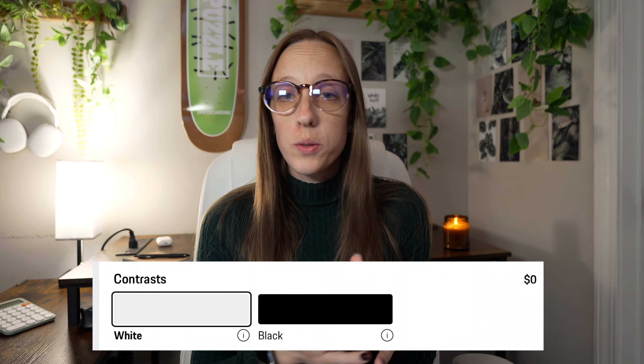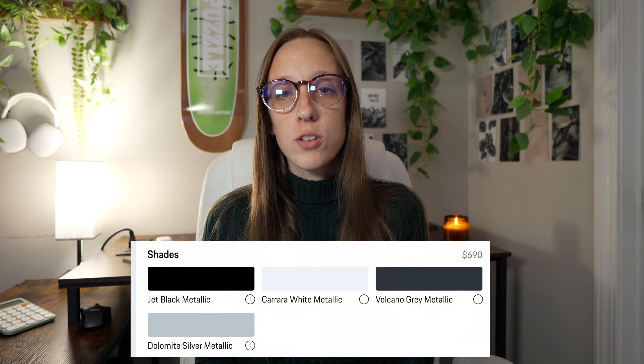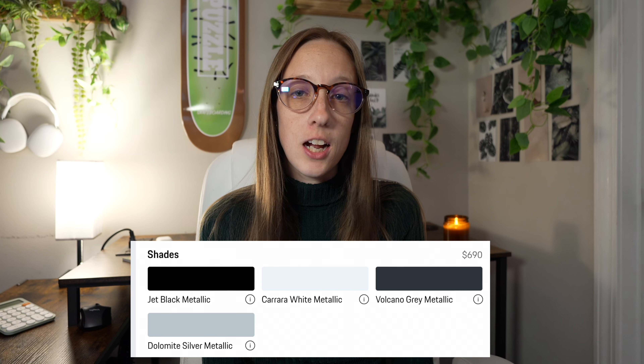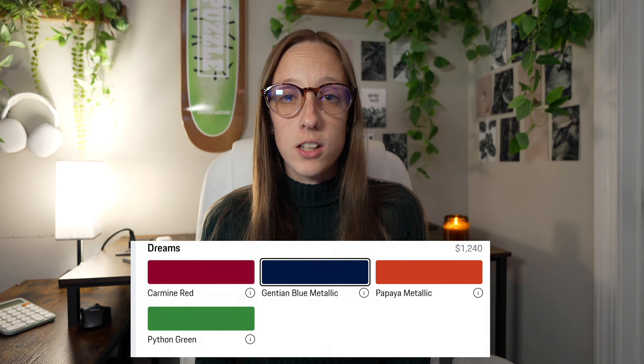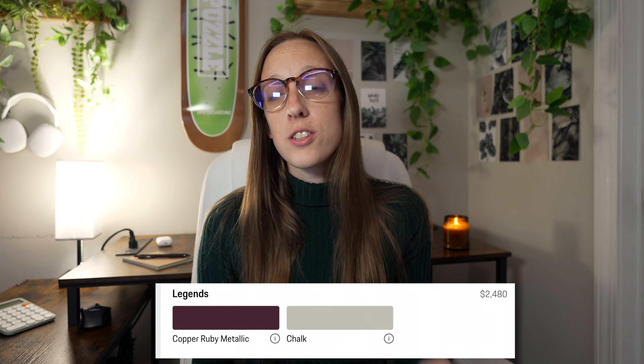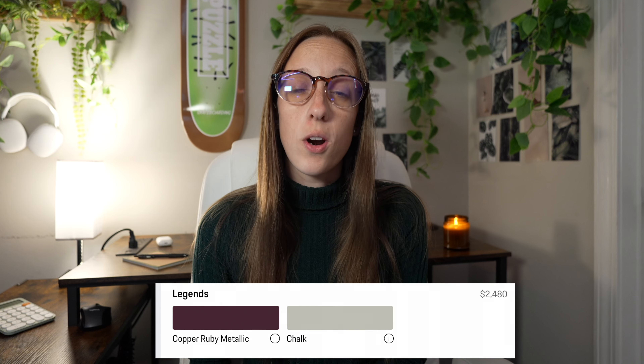Let's look at the GTS trim, which is the top level trim and has a starting price of $89,000. Only the white or black exterior is included in the price, but there are four additional colors for an additional $690, four more colors for an additional $1,240, and two other colors available for an additional $2,480.